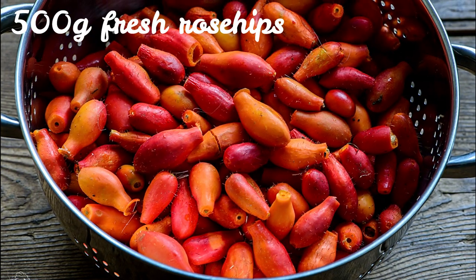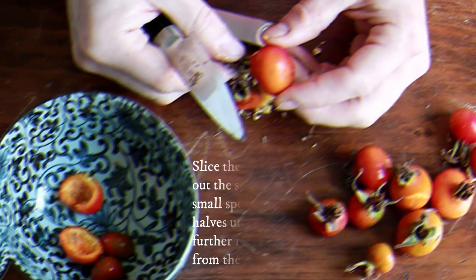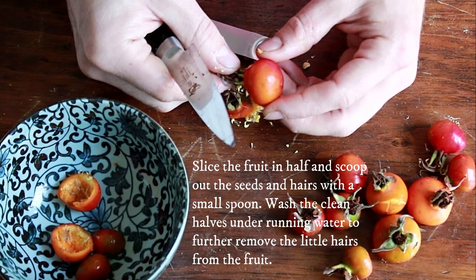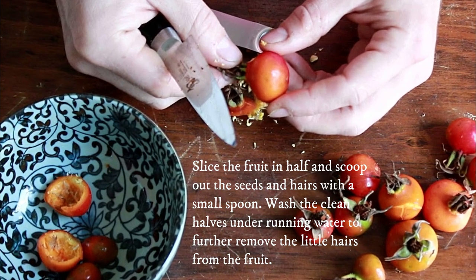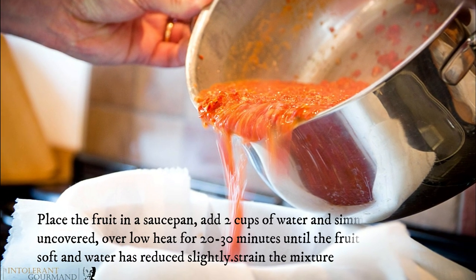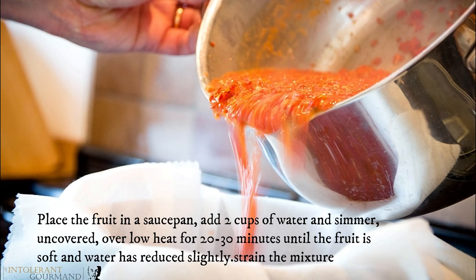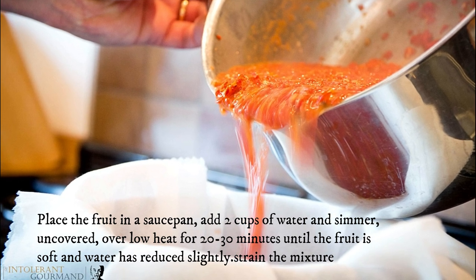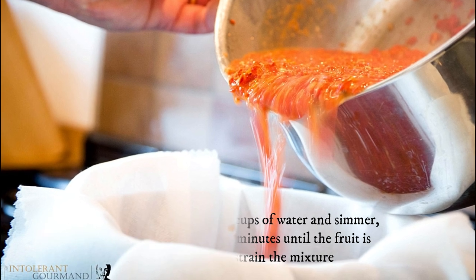500 grams fresh rose hips. 2 cups sugar. Slice the fruit in half and scoop out the seeds and hairs with a small spoon. Wash the clean halves under running water to further remove the little hairs. Place the fruit in a saucepan, add two cups of water, and simmer uncovered over low heat for 20 to 30 minutes until the fruit is soft and the water has reduced slightly, then strain the mixture.